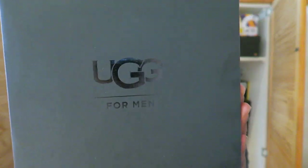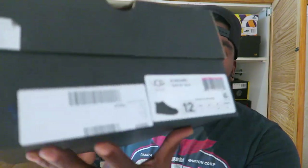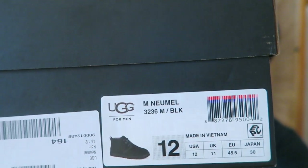So first we have the Uggs box — black box for Uggs men — and then we have the colourway, it's just black, in a UK 11. As I said I'm a UK 10, but I couldn't find them anywhere else so you do what you've got to do. The price was cheaper than retail so it's what it is.